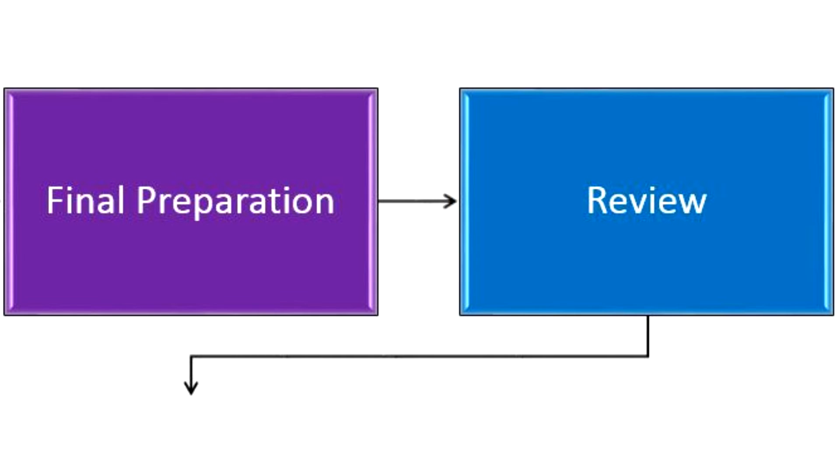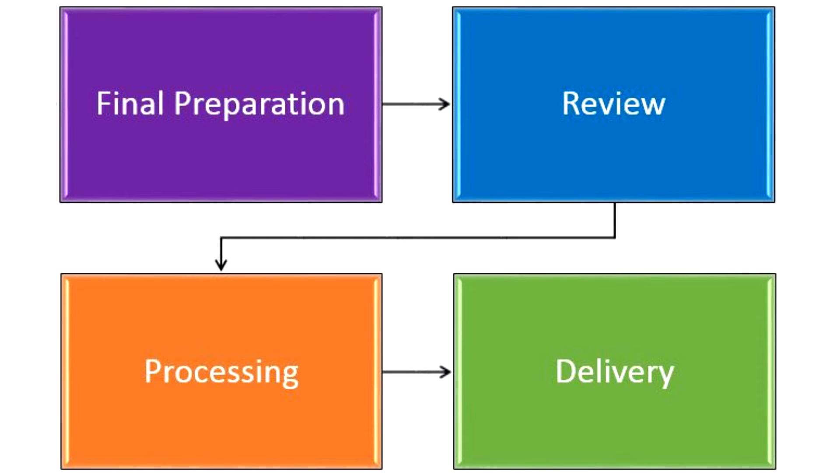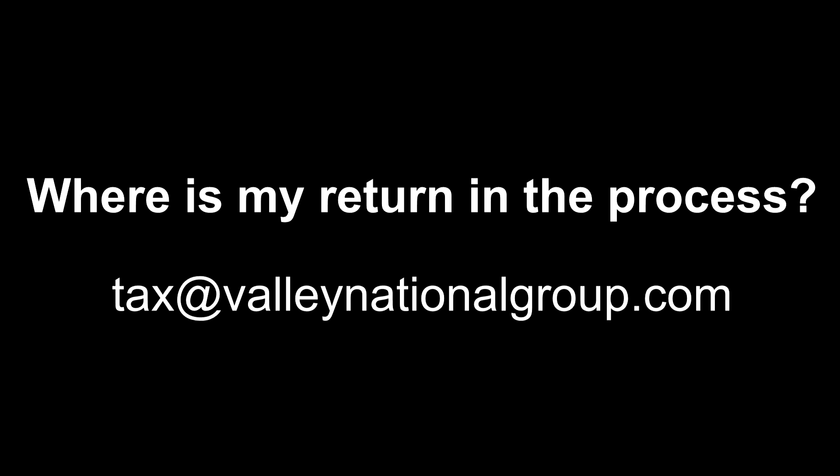The tax preparer works on the forms and calculations, then each return is carefully reviewed by a senior tax manager or your personal financial advisor. Then our support team processes all of the forms to produce a complete, easy-to-understand packet to deliver to you for your signatures. If you have a question about the status of your tax return, please email our team at tax@valleynationalgroup.com.